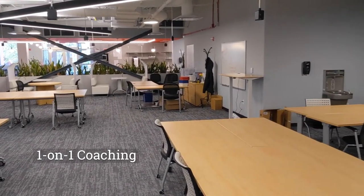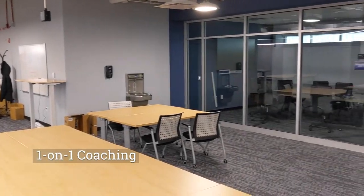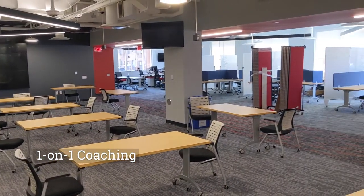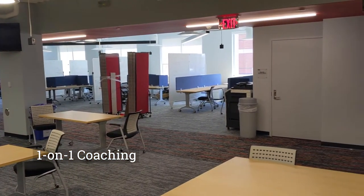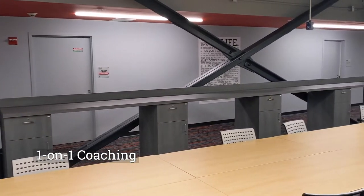Moving on further into the co-working space, I'm going to stop here and point out my staff's desk. Our entrepreneurs and residents are always available for any company in VentureLink. Organizations in our program can schedule dedicated one-on-ones with my team at any time.